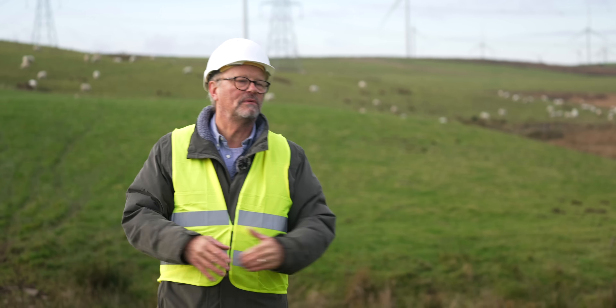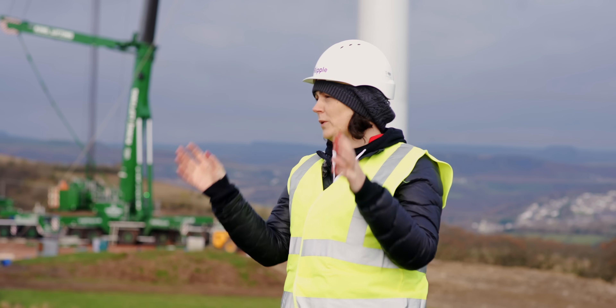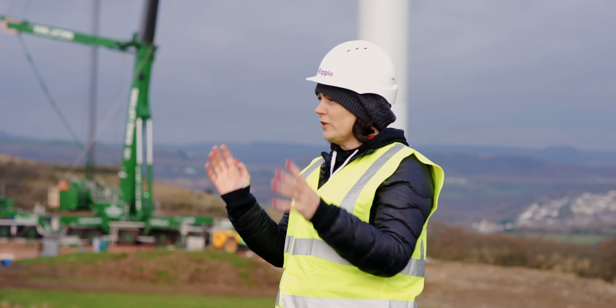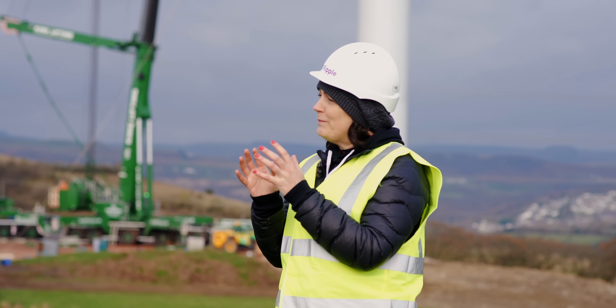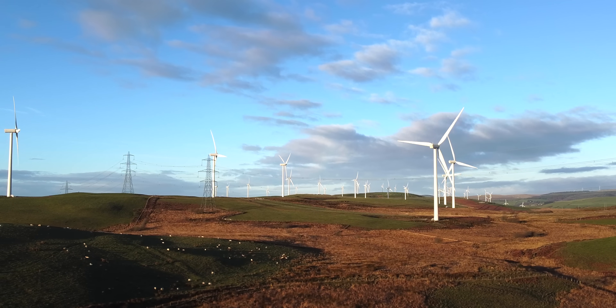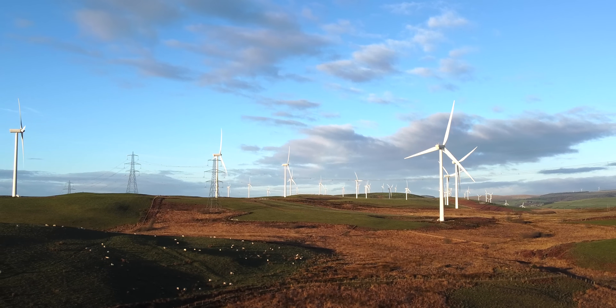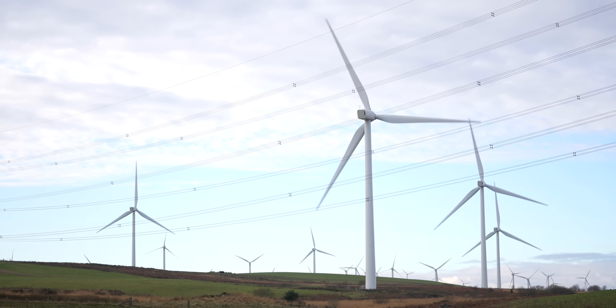And what brought you to this location? So we were looking for already consented wind farms. We don't develop the wind farms ourselves. We went out and looked for a good sort of size — not too big. We found this site, got exclusivity on it, and that gave us the opportunity to secure it. Then we could set up the co-op and get it funded over a relatively long period of time.